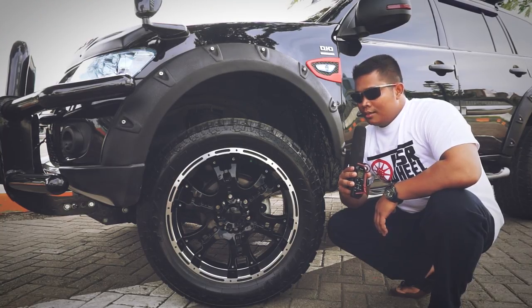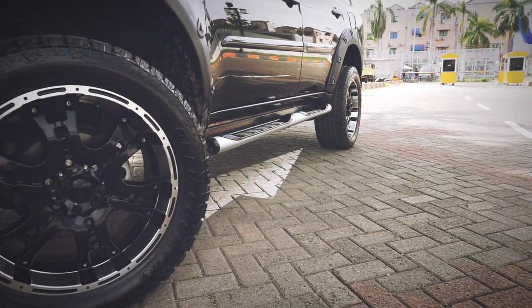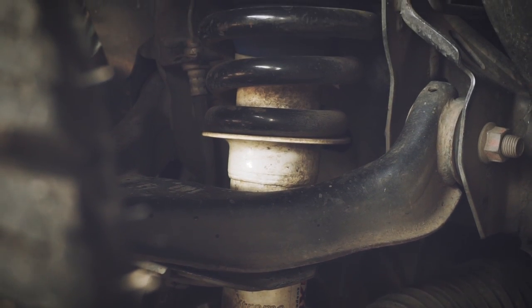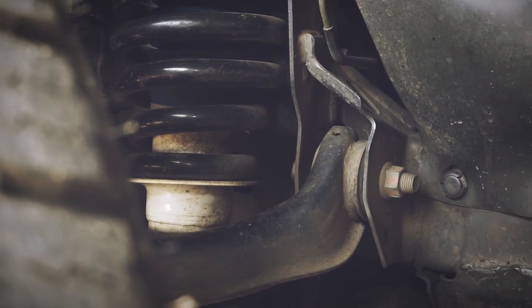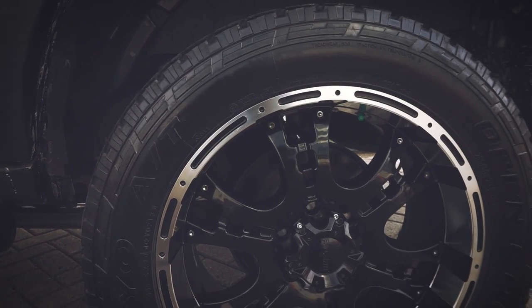Sedikit saya akan menjelaskan masalah kaki-kaki mobil saya. Di sini saya mengganti shockbreaker merek Armada Extreme dari Thailand, lalu meninggikan pairnya sedikit 2 cm. Setelah itu saya ganti ban dan pelek.